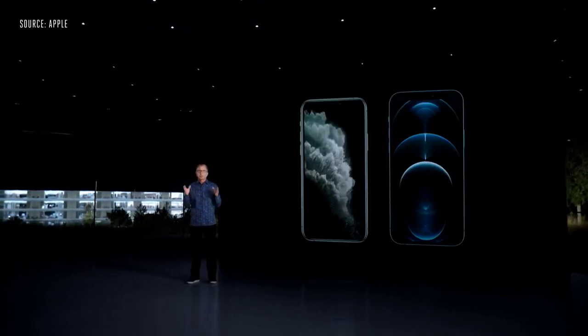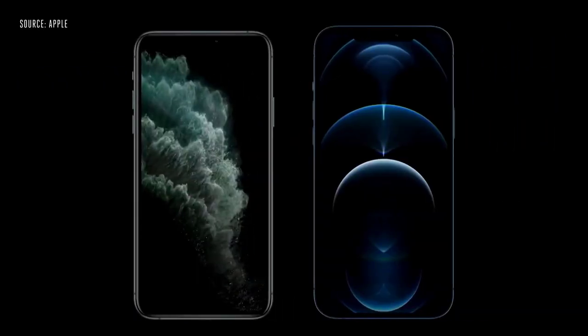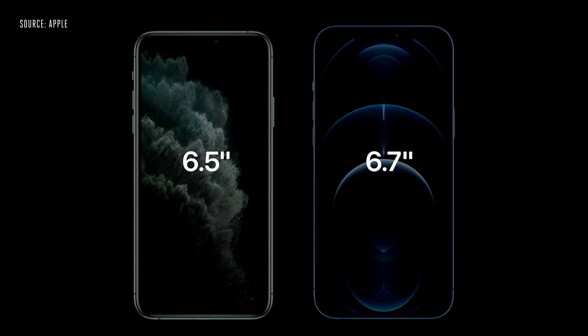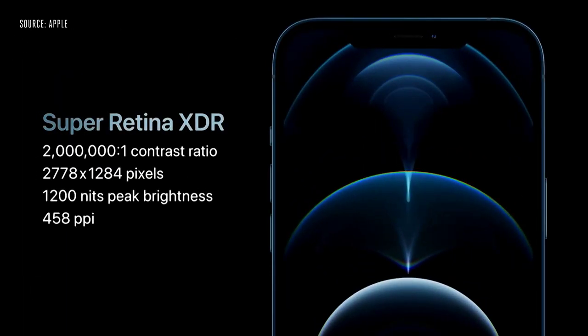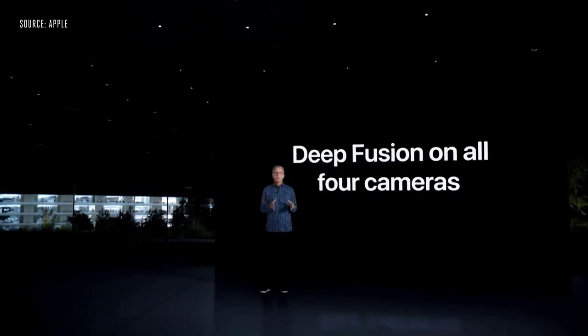iPhone 12 Pro has a new wide camera with a faster f/1.6 aperture and seven-element lens that lets in 27% more light. iPhone 12 Pro also features a 52mm telephoto camera for stunning portraits — with the telephoto you can optically zoom in two and a half times for even closer shots. On top of that, we developed a completely new system for optical image stabilization that adopts a high-end DSLR approach called sensor-shift. We also have a sneak peek of a new feature combining control shooting and RAW power for computational photography — Apple ProRAW — which will be available in the iPhone 12 Pro and 12 Pro Max camera app later this year.